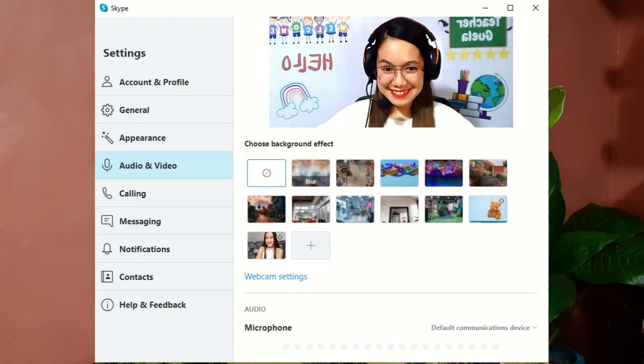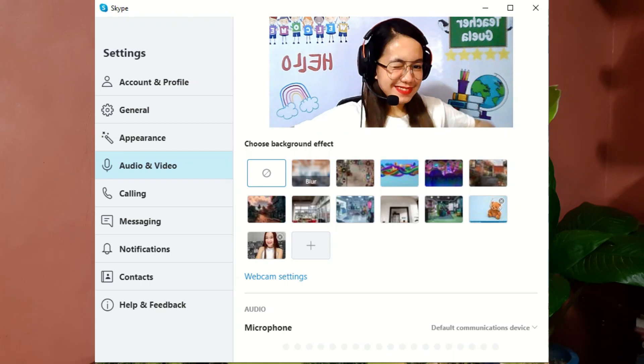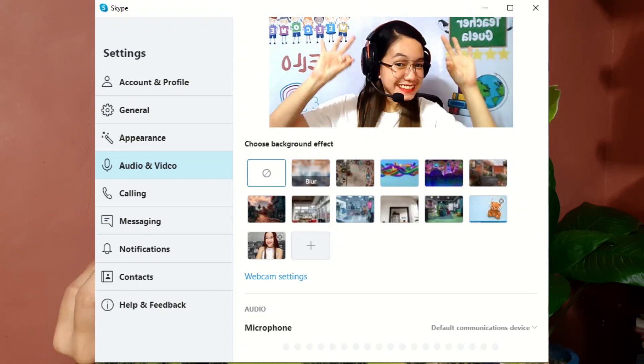Make sure to have a clean background like this — face your camera to the wall to avoid any distractions. You can also try to call someone to help you check if your audio, speakers, or microphone are all functioning well. Aside from that, avoid any kind of noise.